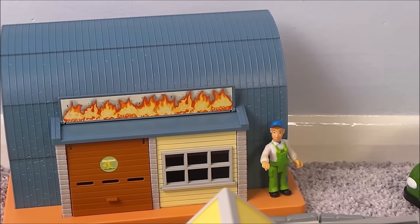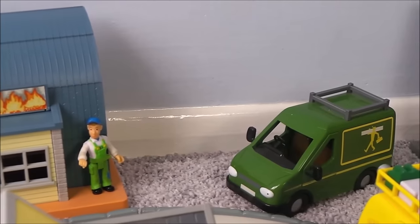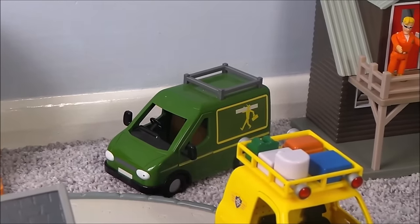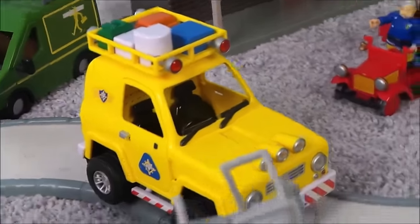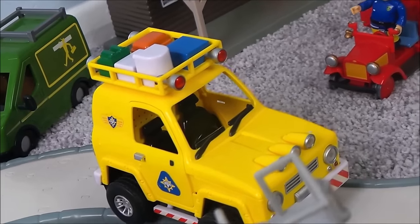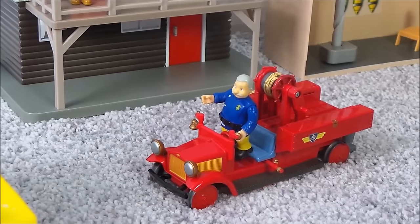It's Mike Flood at his workshop, and he has his lovely green van parked outside. And here is the 4x4 mountain rescue vehicle.